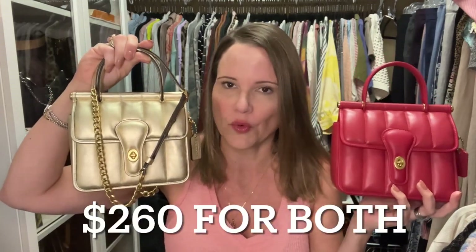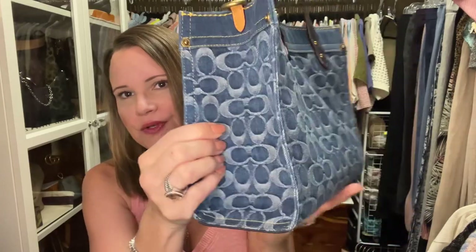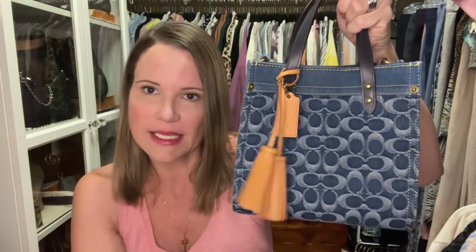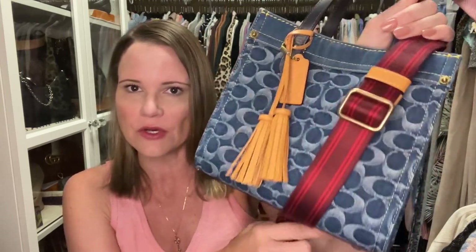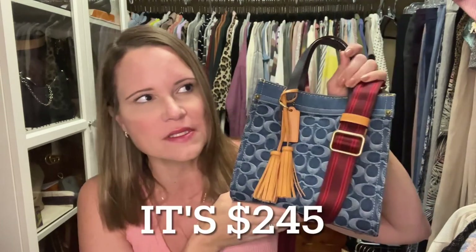On to something more fun — the Coach denim field tote is now part of the sale on the Coach website. It does not come with the tassel I'm showing on the front; I'm not selling this bag, but if you want a tassel like this you can get it from Dress Up Your Purse. It comes with a beautiful web strap, but if you want a vachetta strap like this color you can also get one from Dress Up Your Purse. There are lots of strap options. This bag is $245 or $250, marked down from $350 on the Coach website, and I'll link that in the description.